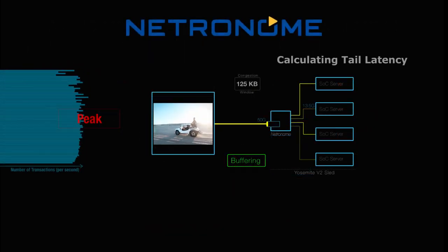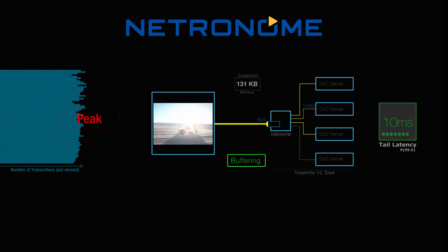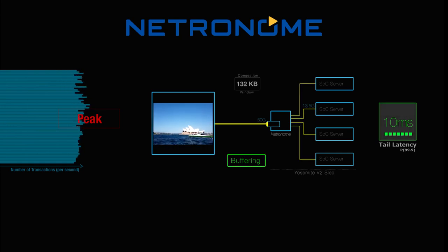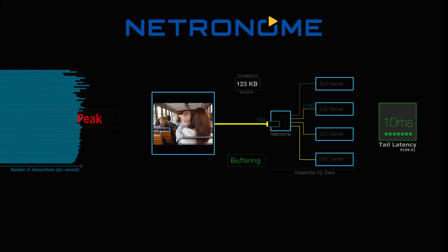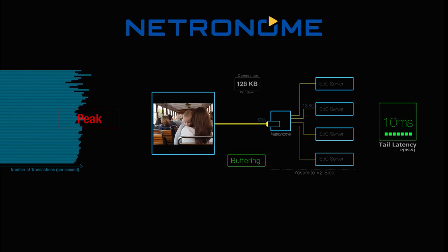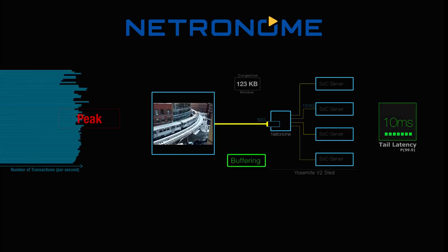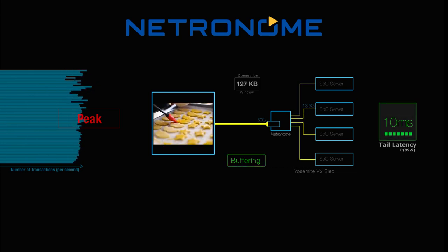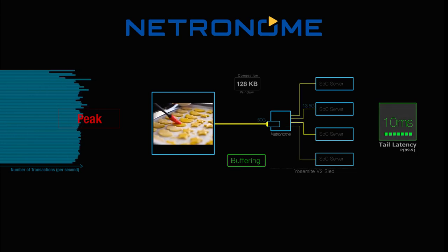At the core of the Netronome SmartNIC is our network flow processor, which offers up to 17 megabytes of on-chip cache. Because Netronome SmartNICs are programmable, we can utilize our on-chip cache to predictively set the explicit congestion notification, or ECN flag, telling the network to proactively reduce packet flow, which eliminates packet drops and resulting retransmission of data. Because each packet gets to its intended host without a drop or retransmit, tail latency is significantly reduced and Web 2.0 application performance is increased.